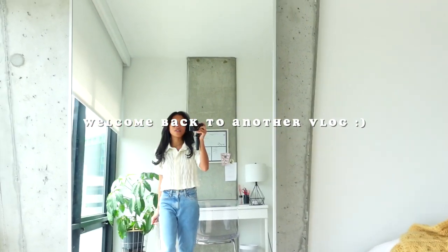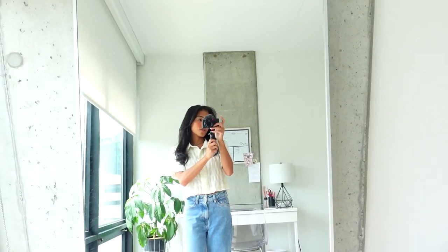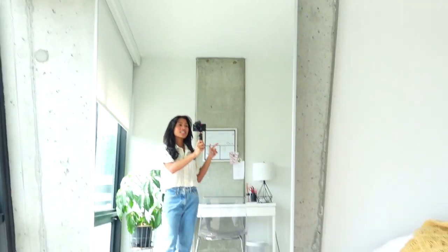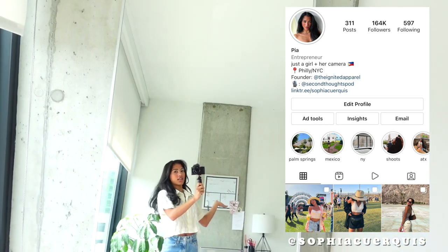Hello guys, welcome back to another vlog! I'm actually about to head out because I need to go to Trader Joe's. I've been on a Trader Joe's kick lately so I'm excited to go over there and get a bunch of stuff today.